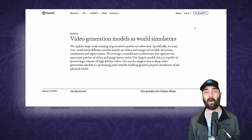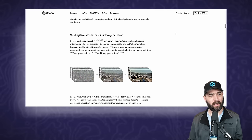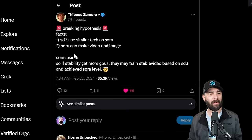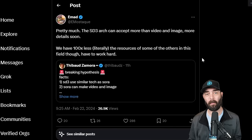If we look at the research report put out by OpenAI about Sora and come down to the section called 'Scaling Transformers for Video Generation,' we can see that with more compute power, the video quality gets better and better. So what I understand from this tweet is that if Stability gets more GPUs, because they're using a very similar process to Sora, they should be able to generate similar videos. And Ahmad himself pretty much confirms it — he said 'Pretty much. The Stable Diffusion 3 architecture can accept more than video and image. More details soon. We have 100x less of the resources of some of the others in this field, though. So we have to work hard.'